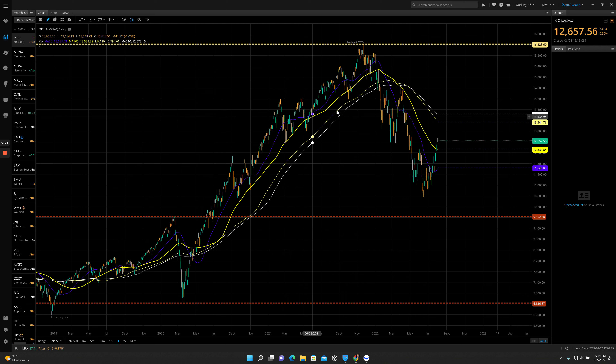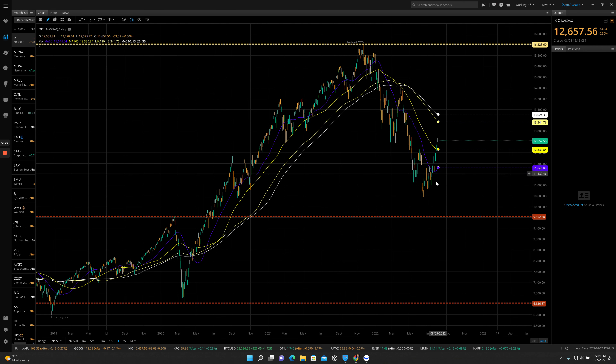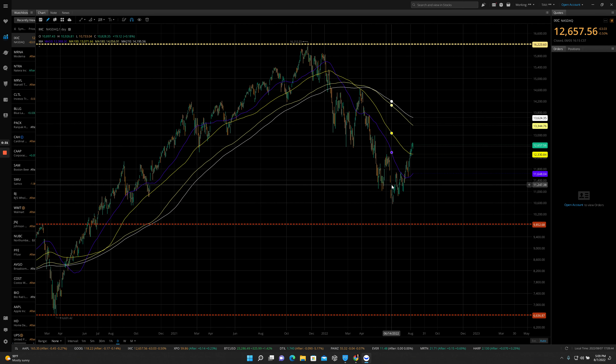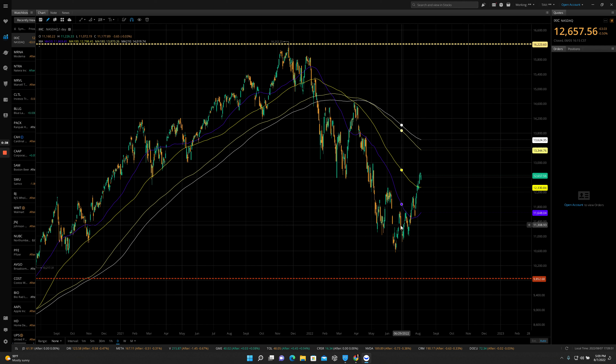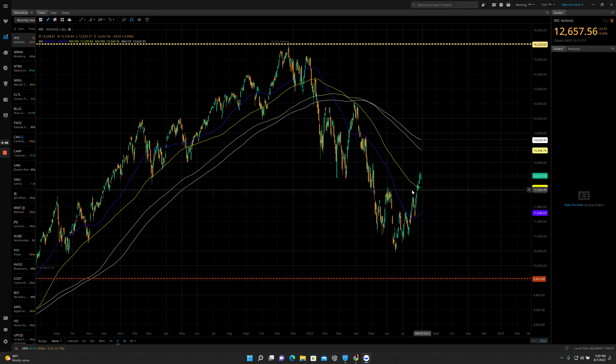We're currently looking at the NASDAQ. As you can see, it's been jumping off these June lows, and that's a pretty good rally. Zooming in here a little bit, we're really seeing a strong upward channel formation. We're seeing our momentum indicators, in this case the 50-day moving average, start to turn, which is always a good sign.